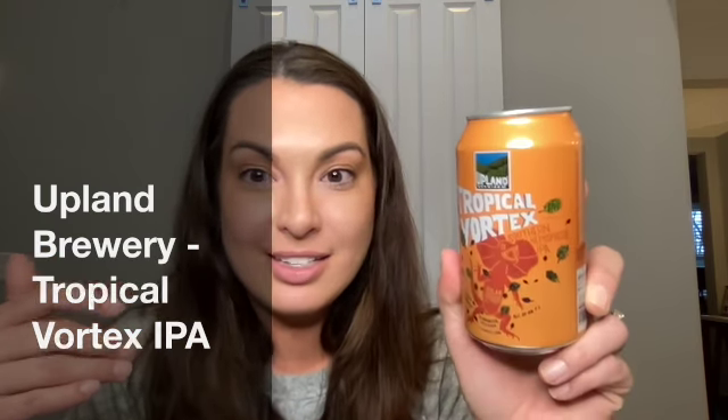Welcome! My name is Katie and I am going to share with you the Tropical Vortex Southern Hemisphere IPA from Upland Brewery. They are based out of Bloomington, Indiana and this is one of my go-to sipping beers. If I'm in the mood for a beer, I will more times than not reach for this one in the refrigerator.